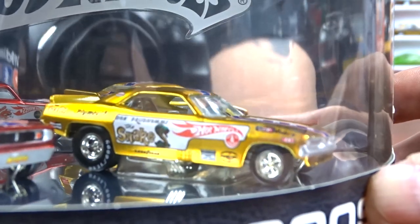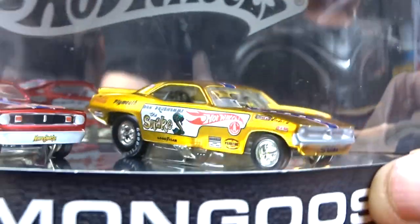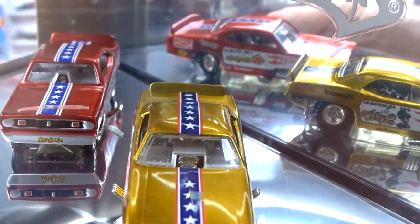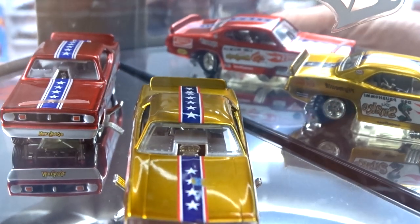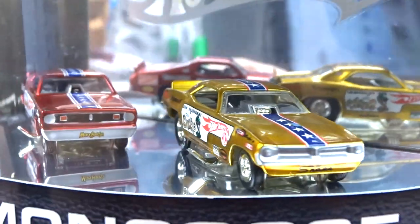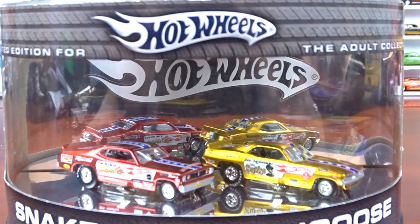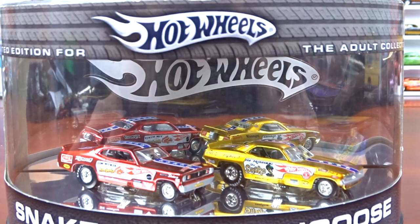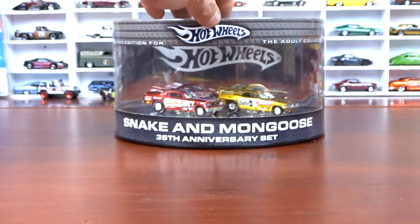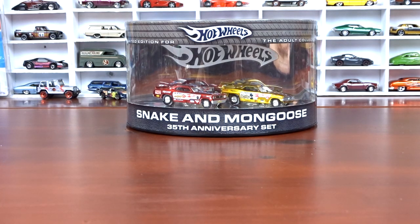And then we got Snake over here, which is just awesome. I was really surprised to see this. It's got a mark on the hood of that one, but there ain't a whole lot I can do about it. It is pretty cool. Thing is awesome, I really love it. And all of this came from a yard sale today in London, Ontario, so I was pretty happy with that.